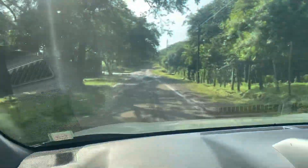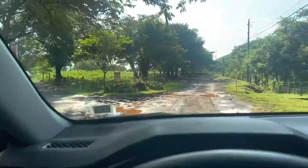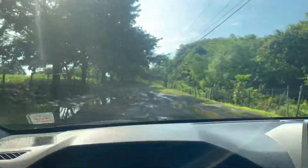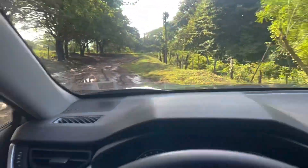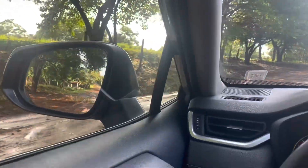A little bit more trail. Now we're going to Playa Blanca — Parqueo Playa Blanca. 100% safe, but the road is not. That's a big one. Here we go. China.